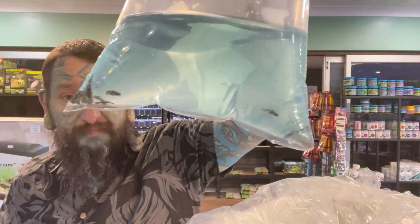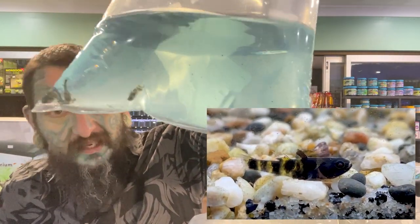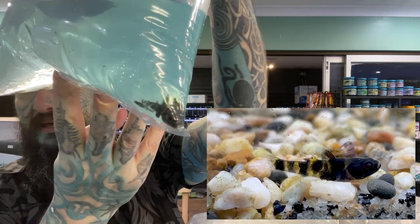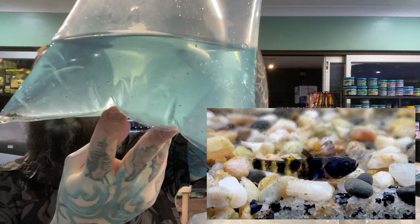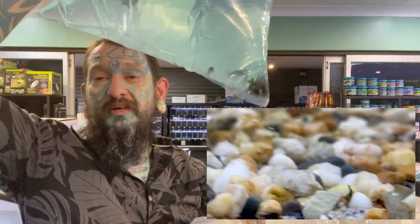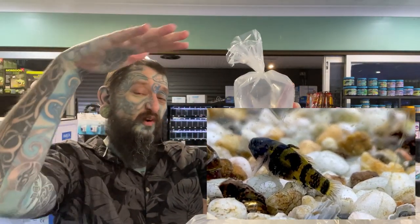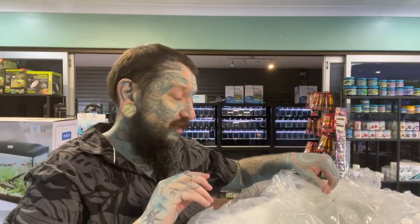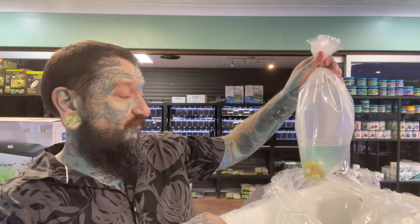Bumblebee gobies - it looks like Burmese bumblebee gobies, so not your normal everyday stripy ones. These look more of a spotted pattern. They need live food and a little bit of salt in the water - they are technically brackish. If you don't have salt in the water, just have them at a slightly higher pH. A little bit hard to keep them in community tanks because they need live food. They will eat frozen bloodworms but it has to drift down to where their little mouths are, and in a community tank all the other fish will just swoop in. So a little bit specialised but very very cool.